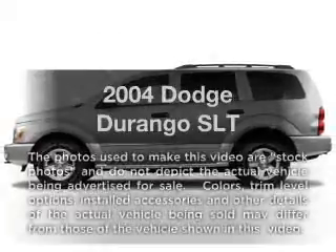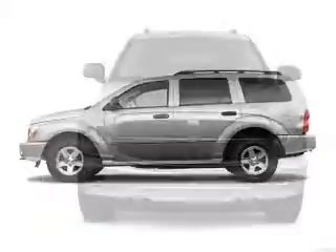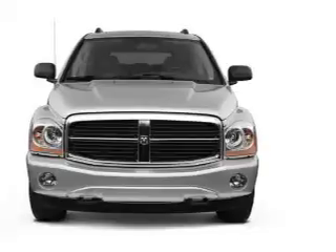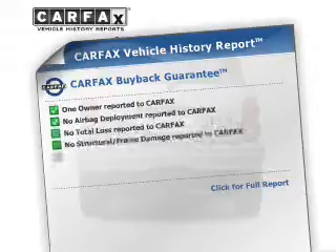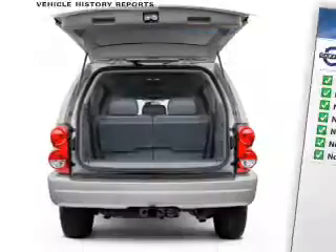Check out this 2004 Dodge Durango. Travel the roads in style and comfort in this great vehicle, with a powerful 8-cylinder engine connected to a smooth shifting automatic transmission. Brake safely with the anti-lock braking system. This vehicle comes with a Carfax report, which reduces your buying risk by providing the vehicle's history before you purchase.